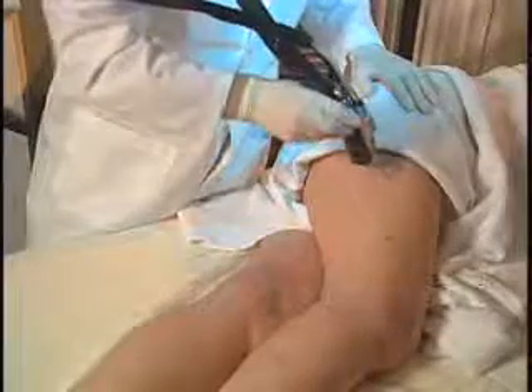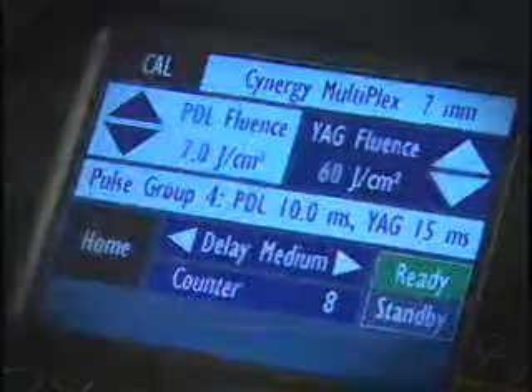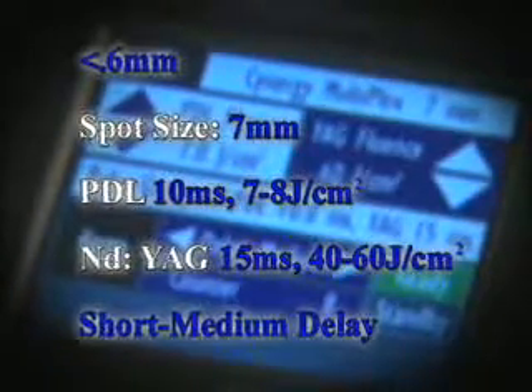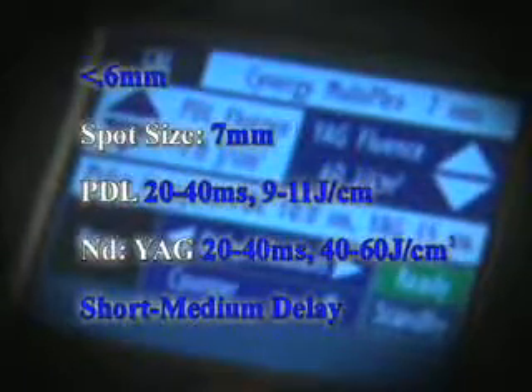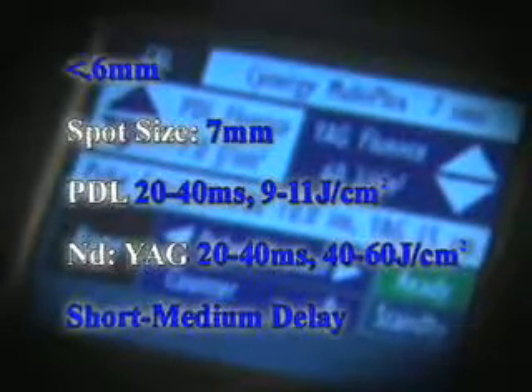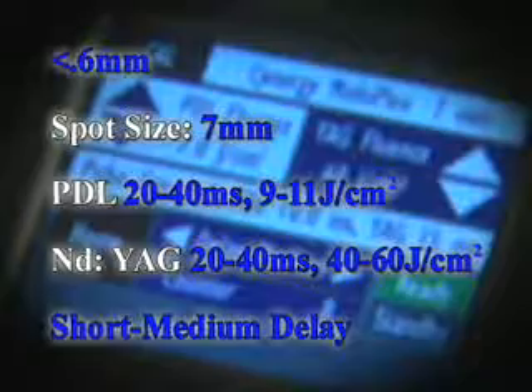Parameters for leg veins are very similar to facial treatments. You can use short to medium interpulse intervals with the multiplex. If using the dye laser, it'd be 10 milliseconds, 7 to 8 joules. YAG: 15 milliseconds, 40 to 60 joules. I prefer short interpulse delays, but medium is appropriate as well. If you're dealing with blood vessels over 0.6 millimeters, you're typically using 20 to 40 millisecond pulse durations with both wavelengths. Energies would be 9 to 11 joules for dye, 40 to 60 joules for YAG with short to medium interpulse delay. The idea is either to have the vessel coagulate or disappear completely — coagulation is preferred, as it often ensures a more complete response.